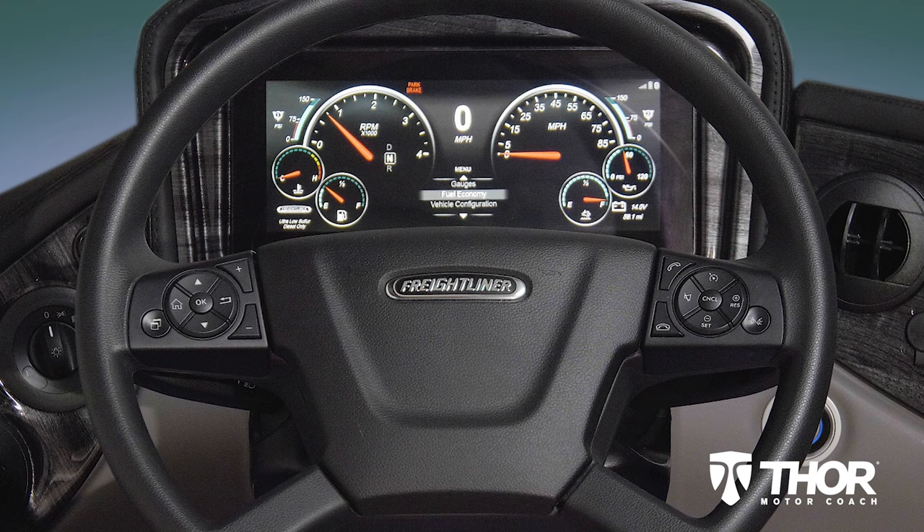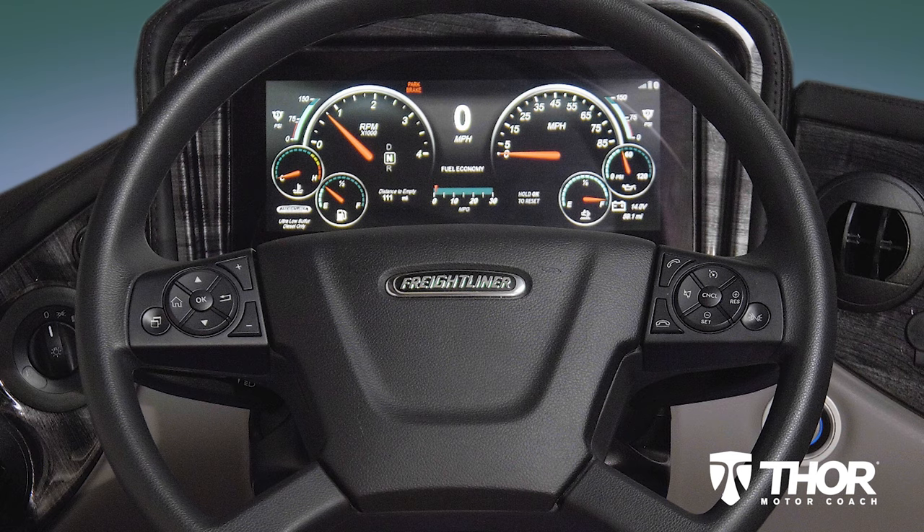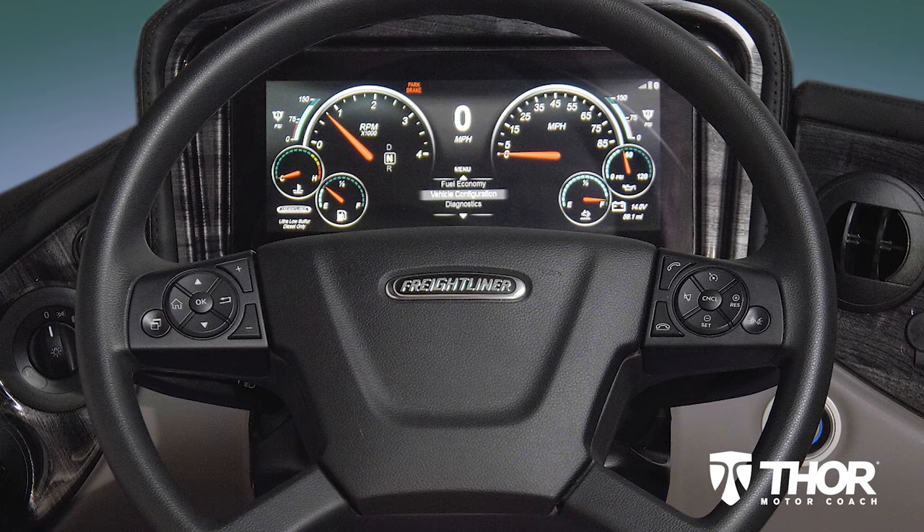Tap the back button and scroll down to the next item and you can see the current fuel economy. Next down the list is vehicle configuration, and there are a number of options here.